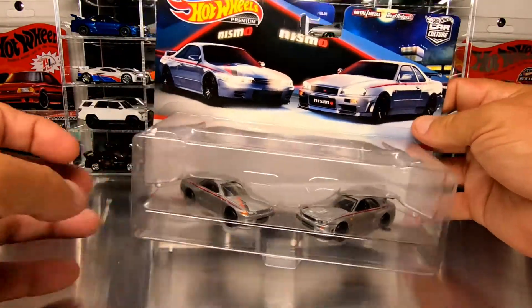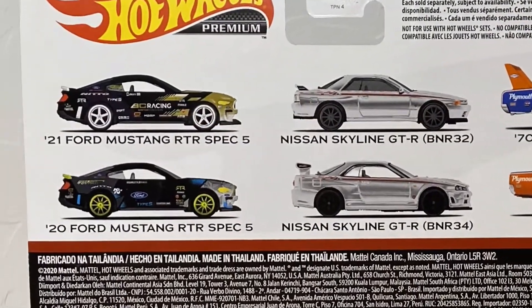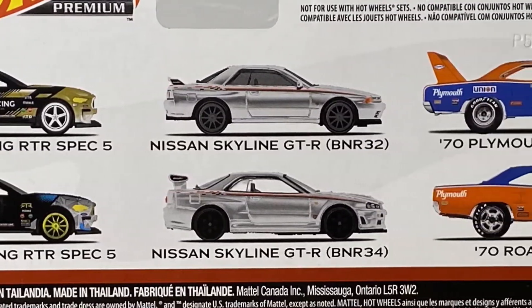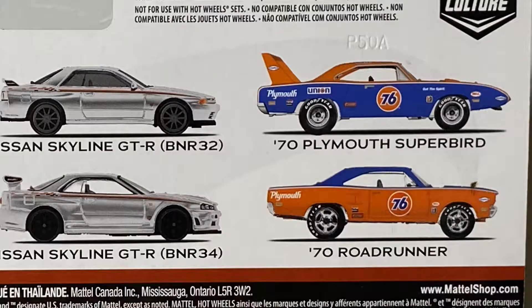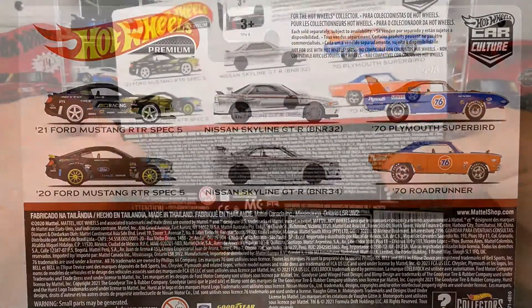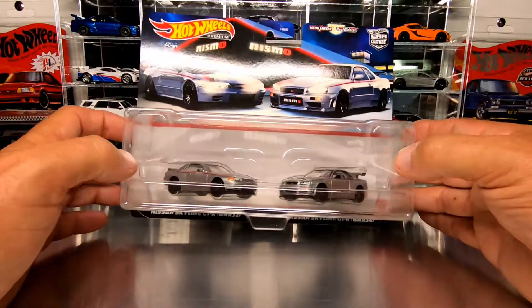These obviously come out in a case with two other sets. As you can see here on the back, you've got the Mustang RTR Spec 5 drift cars and you also have the Union 76 Plymouth Superbird and Roadrunner. Check out my videos on those two sets as well, but today we are going to go through all of the details on this great looking Nismo GTR set.